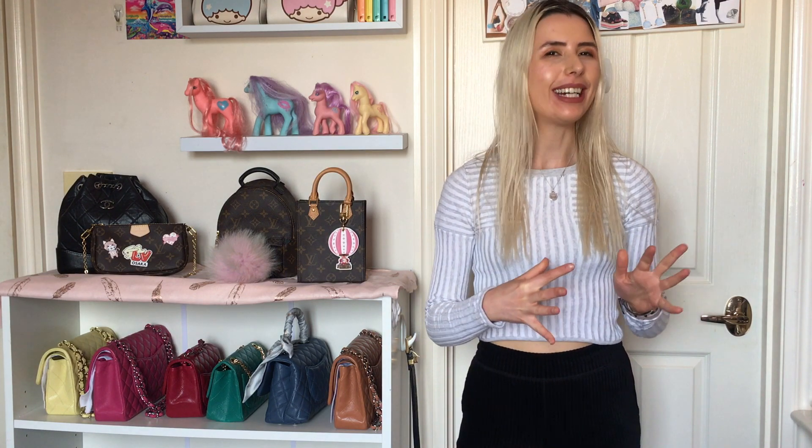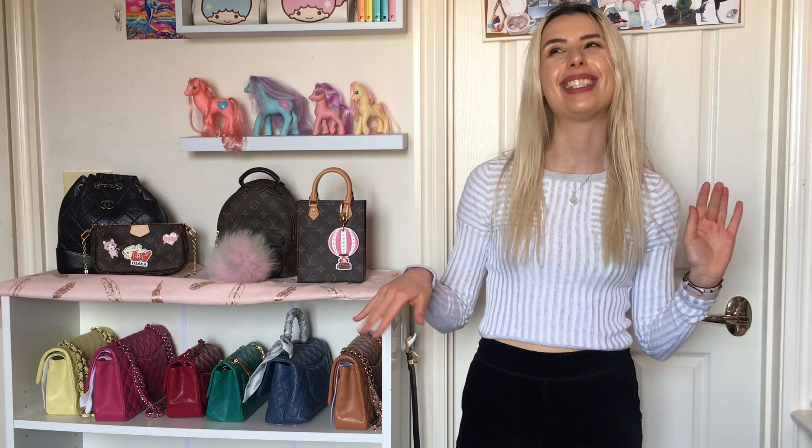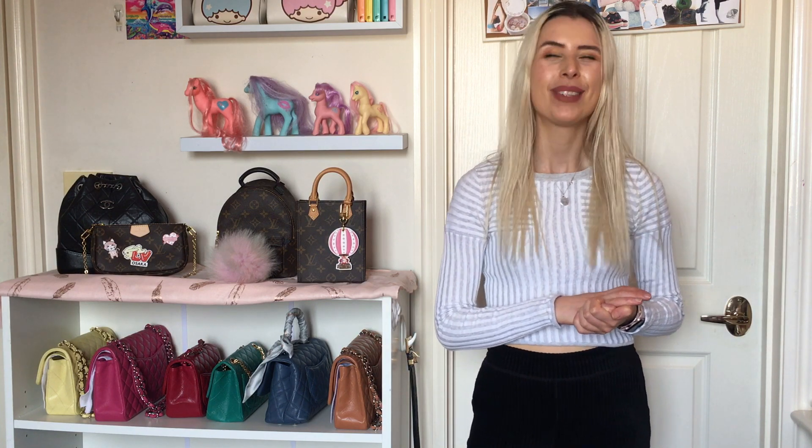Hey guys, welcome to my channel. I'm Jess. I make videos mainly about handbags and clothes and stuff. So if you are addicted to these kinds of things too, please subscribe to my channel – you might enjoy it.